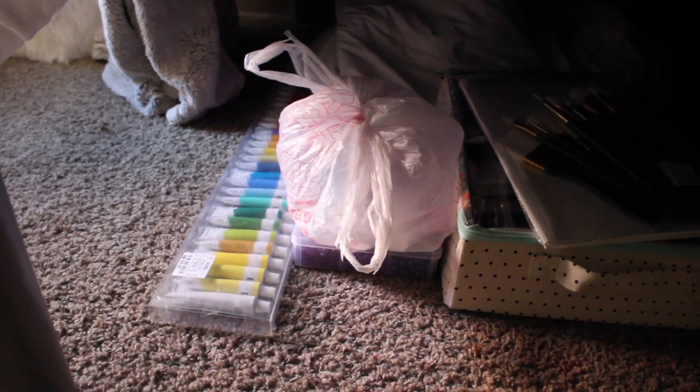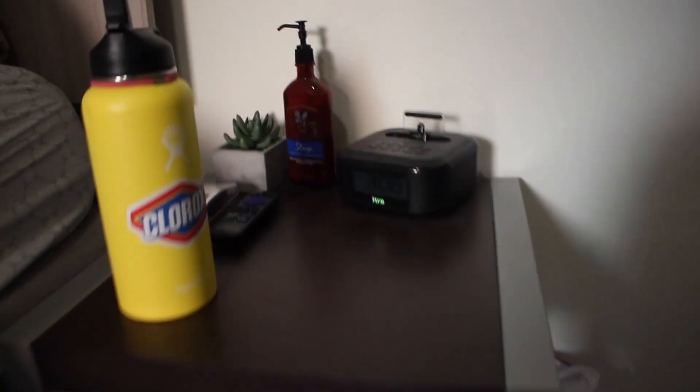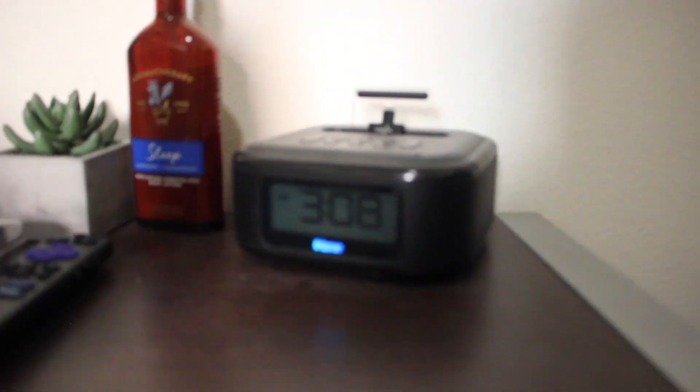I can show you under the bed — under here I just have art supplies, a Brita filter, laundry baskets, a sleeping bag, an extra quilt from last year, my suitcase, and some paints that I really need to use.